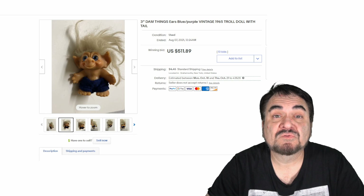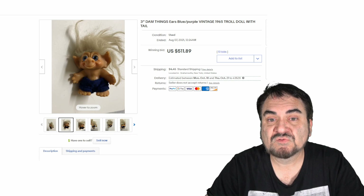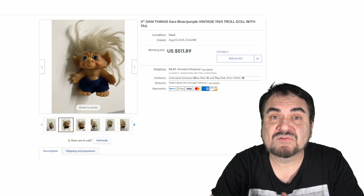Another thing I look for are ones with tails. There are a bunch of different varieties and versions of these — they made them in different clothing outfits and all sorts of aspects. Size-wise they come in about 1 inch, 3 inches, 5, 7, 10, 12, even 17 inches for some of the large ones. Size doesn't always matter in these.